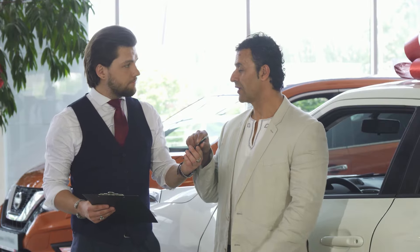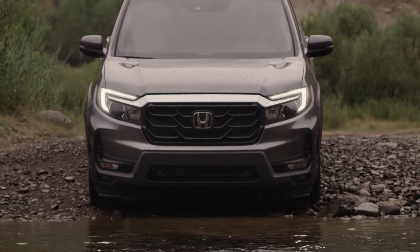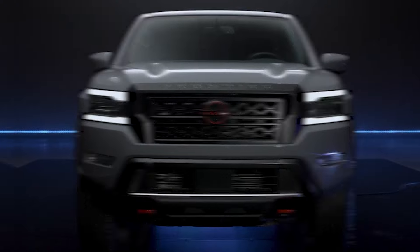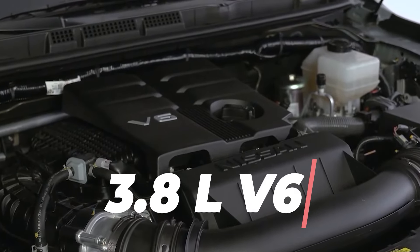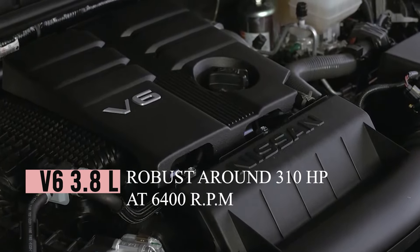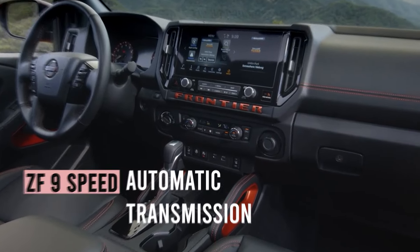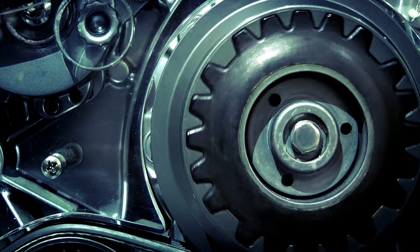If you're looking for a traditional V6 midsize truck, your choices are limited to the 2025 Nissan Frontier and the Honda Ridgeline. However, the Ridgeline is a unibody truck, so if a body-on-frame design is what you're after, the Frontier is your only option. Nissan has kept its dependable 3.8-liter V6, delivering 310 horsepower at 6,400 rpm and 281 lb-ft of torque at 4,400 rpm, paired with a ZF 9-speed automatic transmission — a welcome change from the problematic Jatco CVT found in other Nissan models.